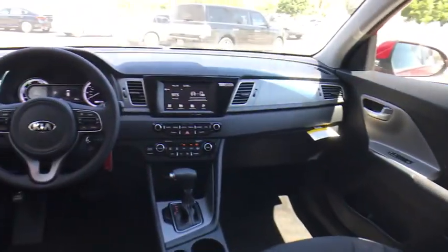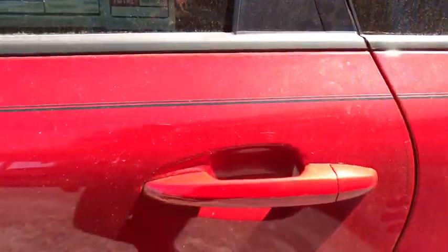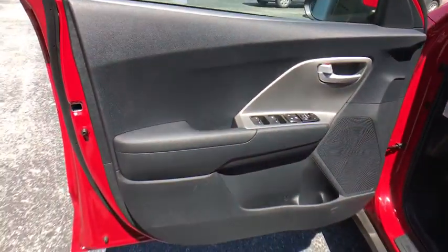Brake assist, panic alarm, overhead console, remote keyless entry, tachometer, tilt steering wheel, front bucket seats, driver vanity mirror, rear window wiper.